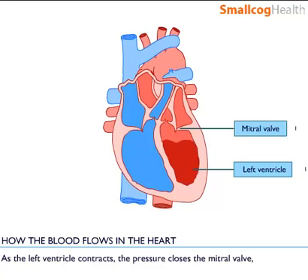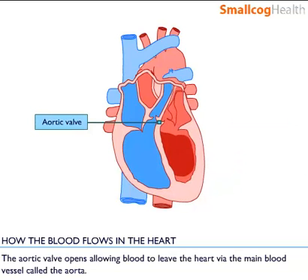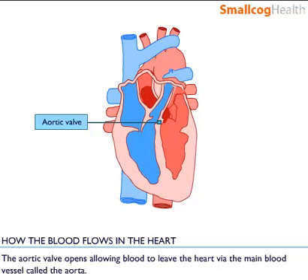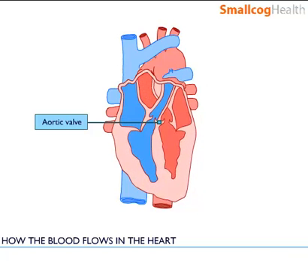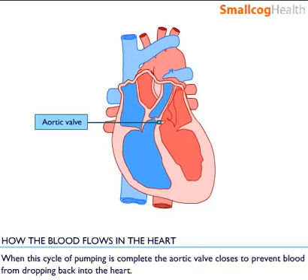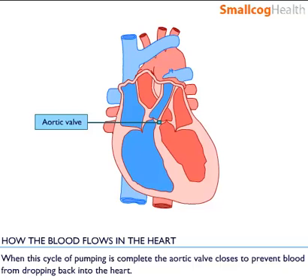As the left ventricle contracts the pressure closes the mitral valve. The aortic valve opens allowing blood to leave the heart via the main blood vessel called the aorta. When the cycle of pumping is complete the aortic valve closes to prevent blood from dropping back into the heart.